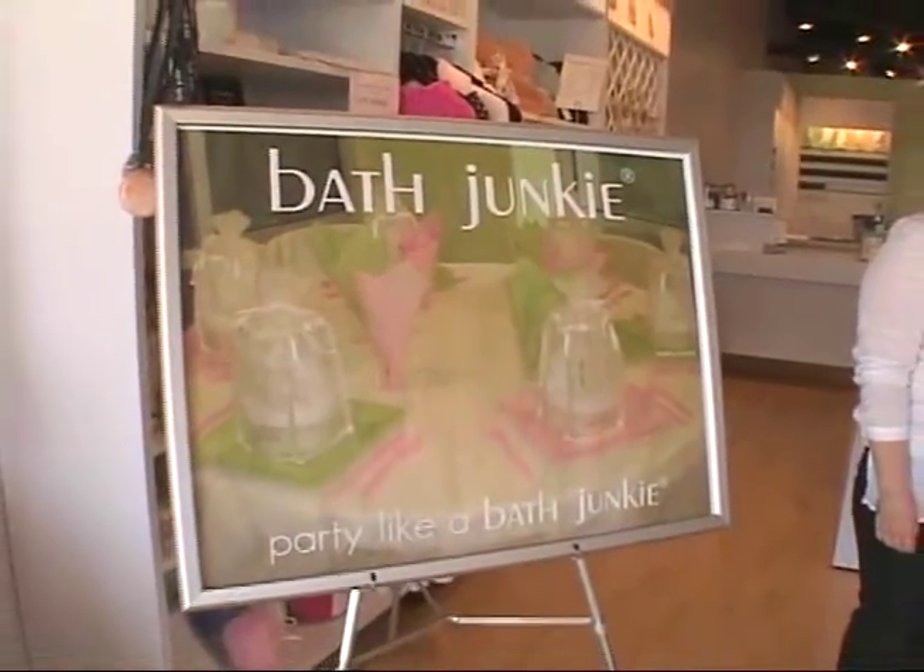It brings a whole new meaning to taking a bath, getting your lotions, picking all the special things that are suited just for you. Let's find out about it. You can really party like a bath junkie.